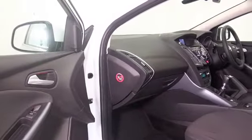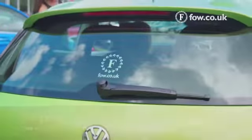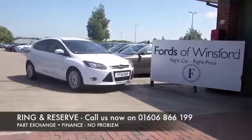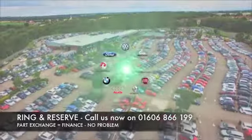Air conditioning. Don't forget at FOW the price you see is always the price you pay — there are no hidden charges or extras. You can ring and reserve with no deposit and no obligation. Bring your licence with you, have a test drive. Come and discover this great car for yourself at Fords of Winsford.